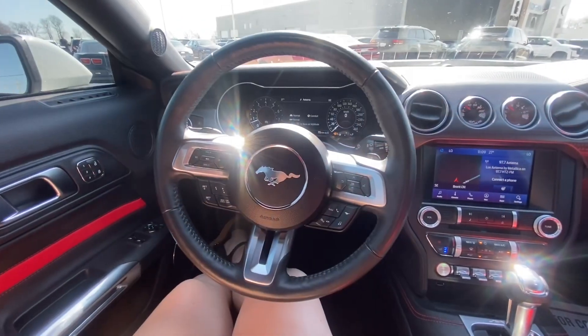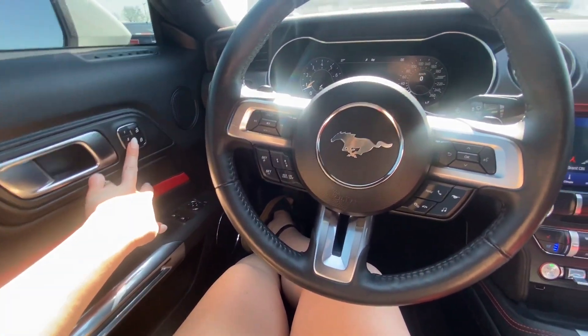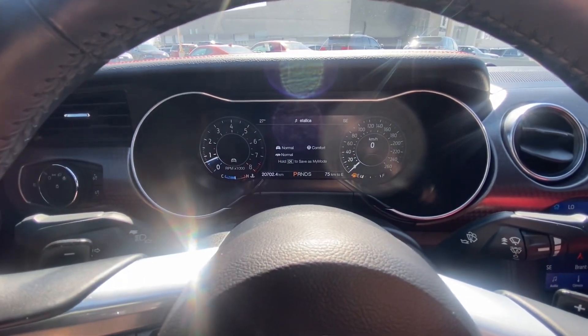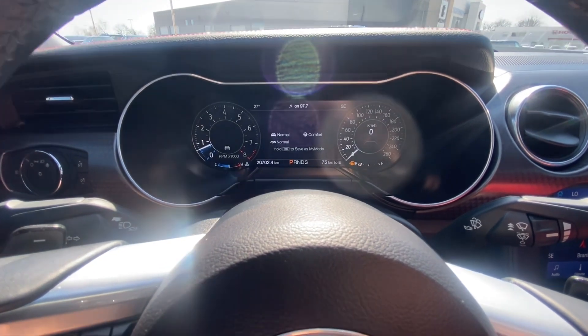So this would be your view from the driver's seat. It does have a power memory driver's seat. You have adaptive cruise control, a fully digital display with customizable drive modes, steering modes, and exhaust modes, including quiet mode.